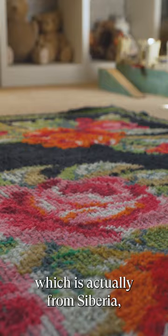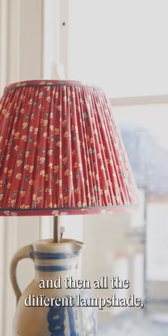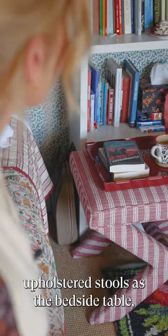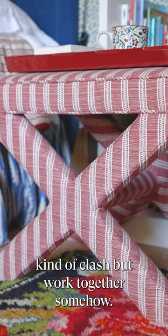It's in real contrast to this woolly rug, which is actually from Siberia. Then all the different lampshades and the upholstered stool by the bedside table — they all kind of clash but somehow work together.